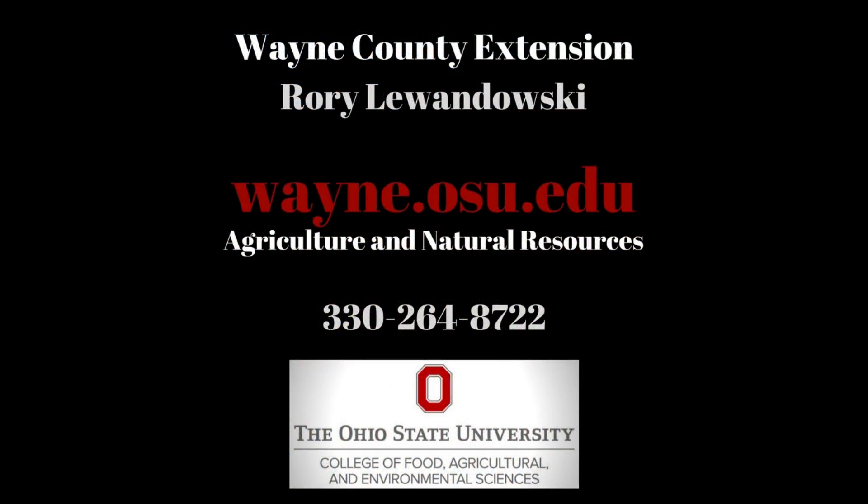If anybody needs more information about what we talked about today, you can contact Rory at the Wayne County Extension Office at 330-264-8722, or check out the website at wayne.osu.edu. Our guest in studio this morning here on Worcester Radio was Rory Levandusky from the OSU Extension Office, talking about best management spray practices. Thanks for stopping in, Rory — look forward to seeing you again real soon.